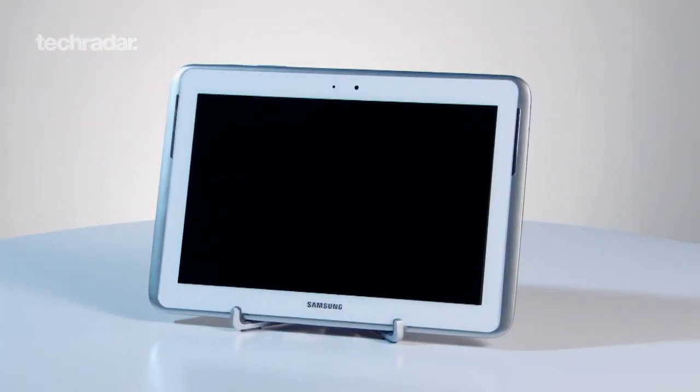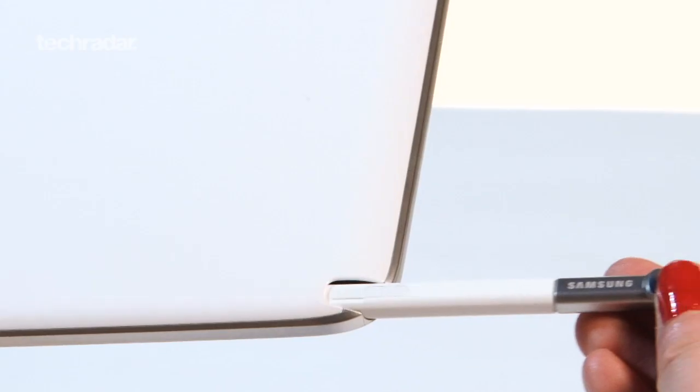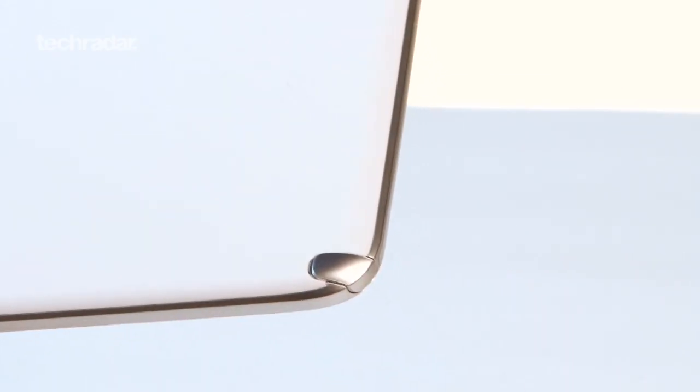The feature that makes the Samsung Galaxy Note 10.1 stand out from the crowd is the stylus, or S Pen. But how do the specs stand up to the iPad 3? We take a look.